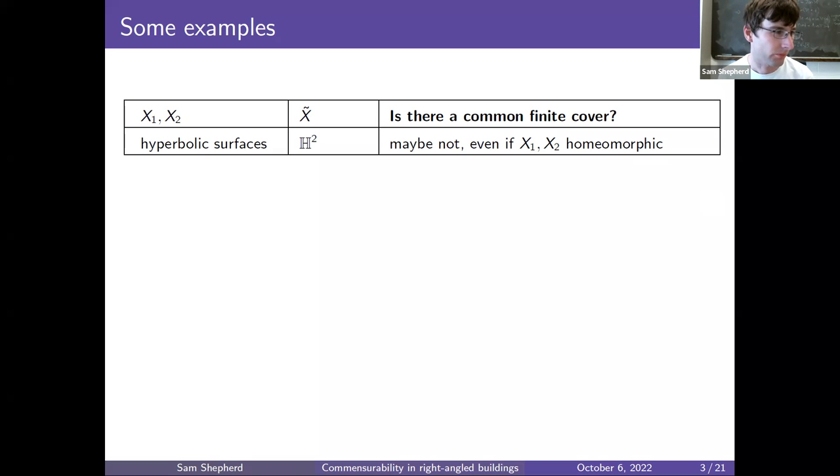Why is this possible? One way to see it is by thinking about cardinality. There are uncountably many hyperbolic metrics you can put on a genus 2 surface — this corresponds to the moduli space. But if you fix a hyperbolic surface, there are only countably many finite covers, and hence it shares a common finite cover with only countably many other hyperbolic genus 2 surfaces. So there must exist a pair x1, x2 that do not have a common finite cover.